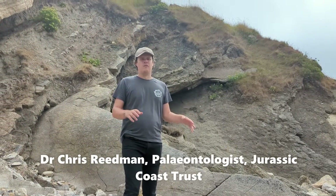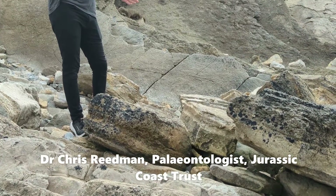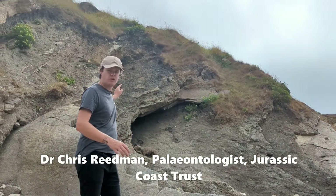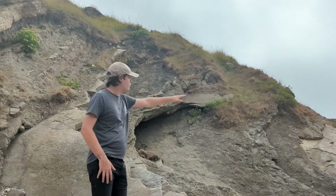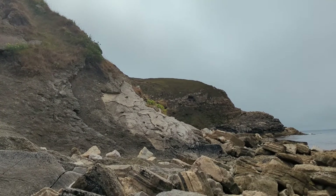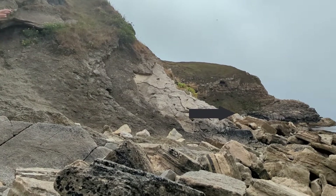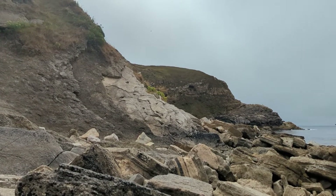We're in Lorworth Cove now and I'm stood on the Purbeck limestone. This is the same group of rocks that the fossil forest was in, up at the top. If we look over to the side here, we're able to make out some large thrombolites and an exposed layer of the fossil forest just further around, right at the tip of Lorworth Cove.